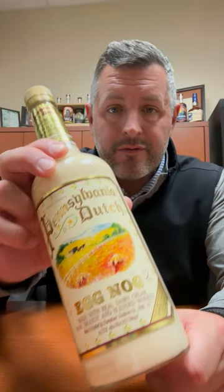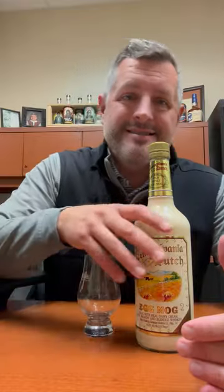This also happens to be their eggnog that they do every year — this Pennsylvania Dutch. The building in the Kensington neighborhood of Philadelphia is as absolutely old school as it gets, and so is the packaging on this Pennsylvania Dutch eggnog, which you just have to admire.